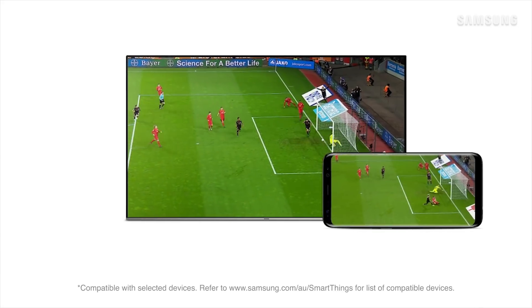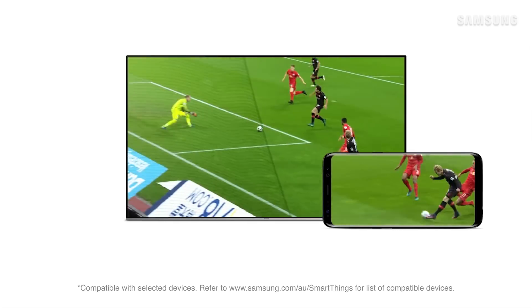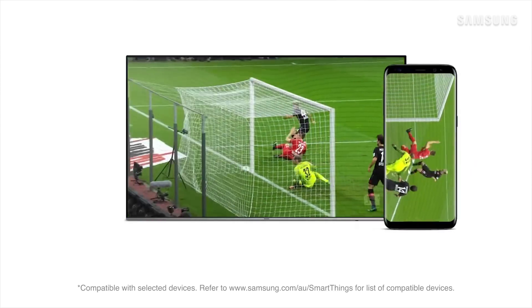SmartThings is another clever feature. It allows you to seamlessly control and monitor your compatible smart devices from your TV in one convenient application. So whether you're watching an action-packed movie or the big game, engross yourself in every detail and emotion with this impeccably designed 82-inch premium UHD TV from Samsung.